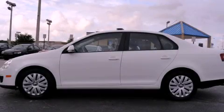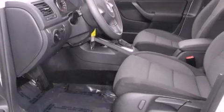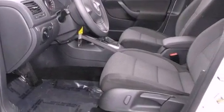This is a 2010 Volkswagen Jetta. It has a 2.5-liter 5-cylinder engine and a 6-speed automatic transmission.